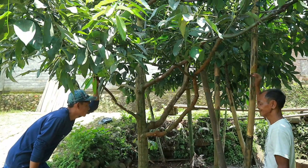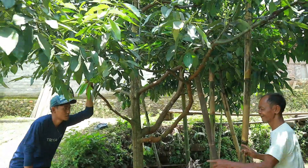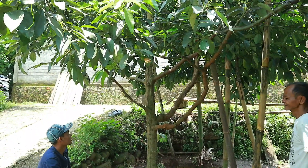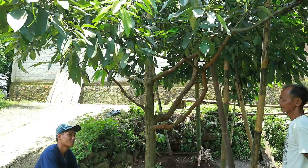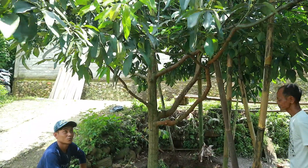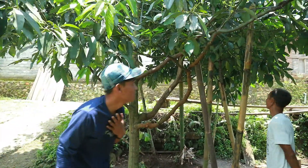Sudah ditawar berapa ini Pak Dih? Jadi dalam satu pohon ini sudah ditawar 600 ribu teman-teman. Sudah ditawar 600 ribu. Mintanya berapa? 750. Itu orang lain tawaran 600.